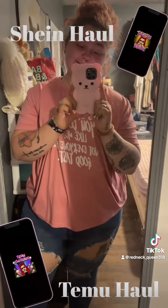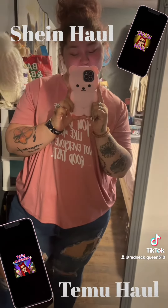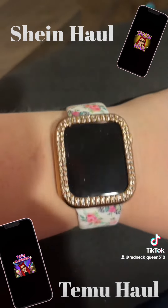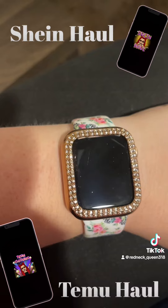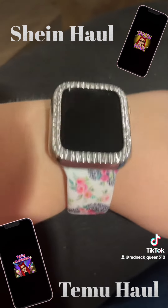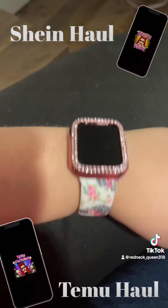This is what the case looks like and I think it's so cute on my phone. I hope y'all enjoy. This is what the gold one looks like on my Apple Watch and I think it's so cute. Here is the silver one — I really like this one too.